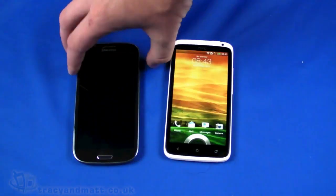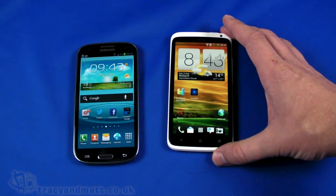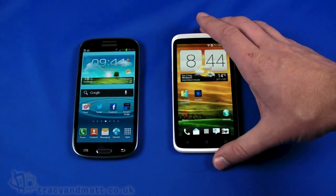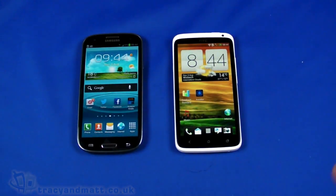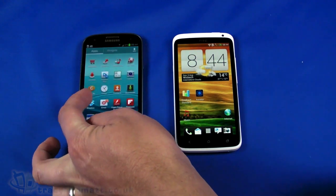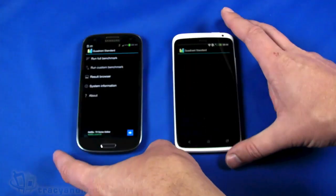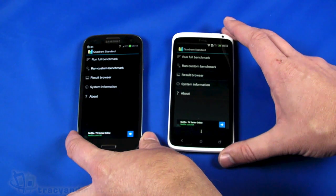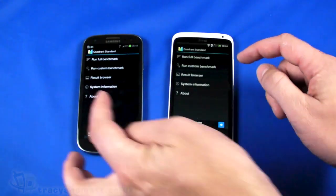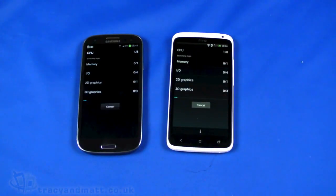One of the things we wanted to look at is benchmarking the two devices. As I said, this isn't the be-all and end-all of comparisons, but it gives us an idea since we're frequently asked which one's better and which one's faster. I'm running Quadrant on both so you can see them side by side. I'm hitting them both at pretty much the same time, so give you an idea — and we'll look at the numbers. Both are cranking through the CPU tests rather quickly.